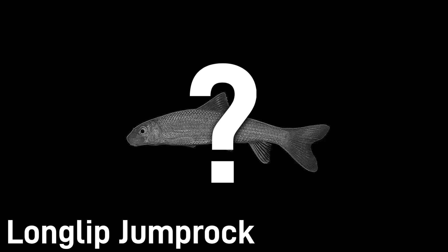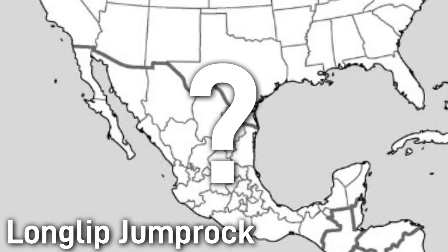The long-lipped jump rock is a fish of southern Mexico of which very little is published or known. So little is published that a picture of the species couldn't even be found. Virtually nothing is known about its current status other than its existence.